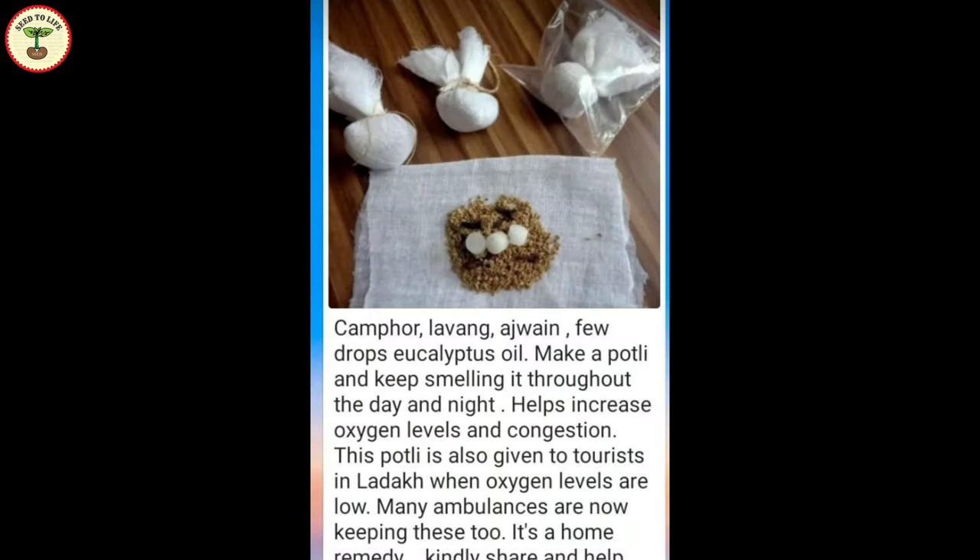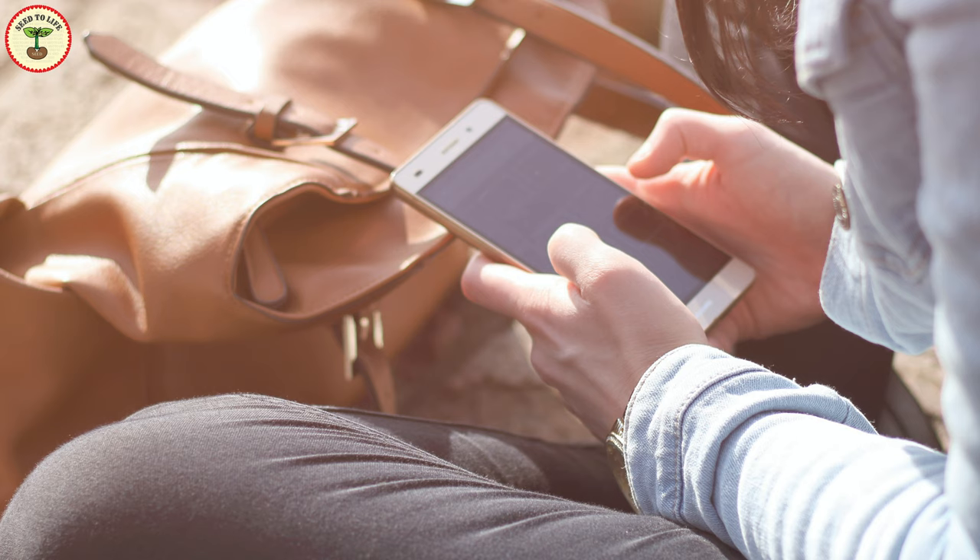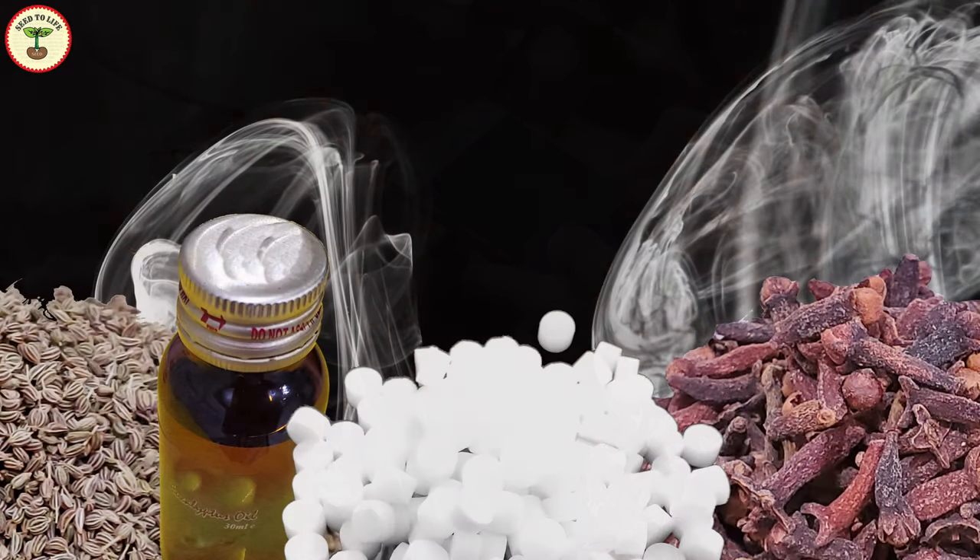For the past two days, one message is circulating on social media. It is a herbal remedy made up of camphor, cloves, eucalyptus oil, and ajwain seeds or carom seeds. The message recommends inhaling the heated mix of these medicines several times a day. All the ingredients are tied in a small cloth called potli and it is heated on a dry pan. The message claims that inhaling this mix increases oxygen level in the blood. Many of my friends and relatives are forwarding such messages and they have started doing it already — even without having COVID, as a preventive measure.